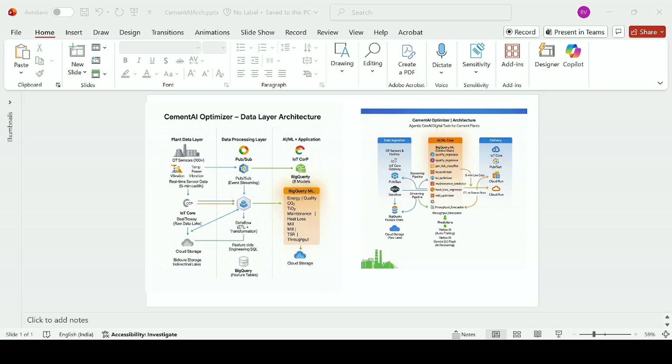Cement AI Optimizer Architecture: an Agentic Generative AI Digital Twin for cement plants. Sensor data flows through IoT Core, Pub/Sub, and Dataflow into the BigQuery Feature Store and AI Core.